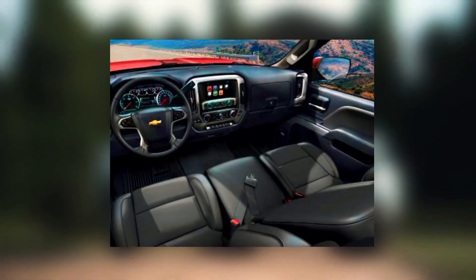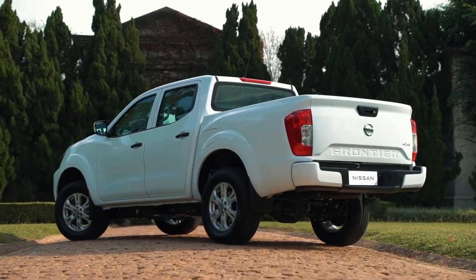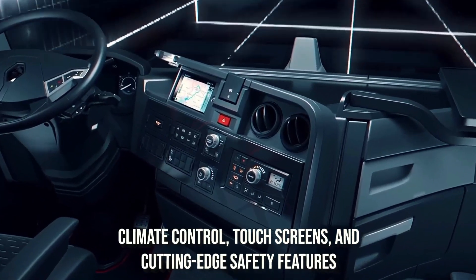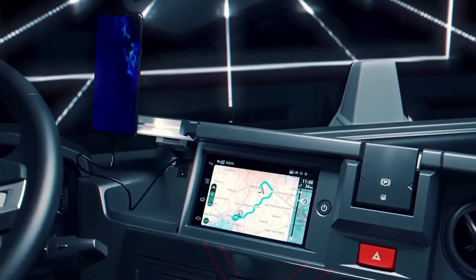Since the time when pickup trucks had bench seats and cracked windows, they have significantly advanced. Even the most affordable pickups available today come equipped with modern conveniences like climate control, touchscreens, and cutting-edge safety features. For many truck buyers, the cabin's quality outweighs the vehicle's capacity for towing.